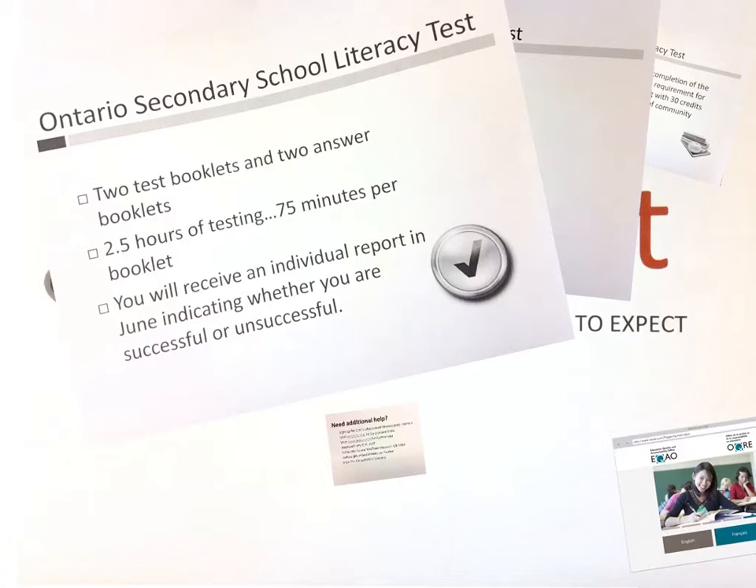In June, you will receive an individual report stating whether or not you were successful.